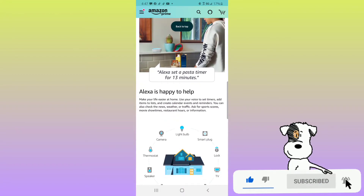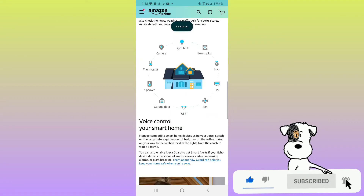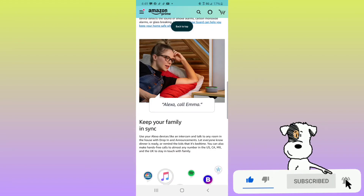Alexa is happy to help make your life easier at home. Use your voice to set timers, add items to a list, create calendar events and reminders. You can also check the news, weather, or traffic. Ask for sports scores, movie showtimes, restaurant hours, or information. Voice control your smart home — switch on the lamp before getting out of bed, turn on the coffee maker on your way to the kitchen, or dim the lights from the couch to watch a movie. Enable Alexa Guard to get smart alerts if your Echo detects smoke alarms, carbon monoxide alarms, or glass breaking. You can also make hands-free calls to almost any number in the US, Canada, Mexico, and the UK.